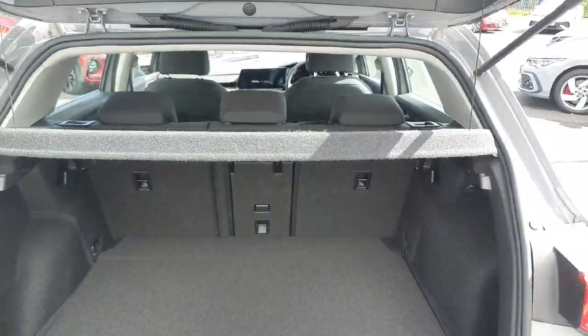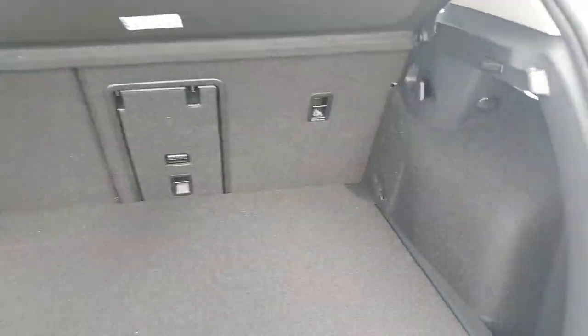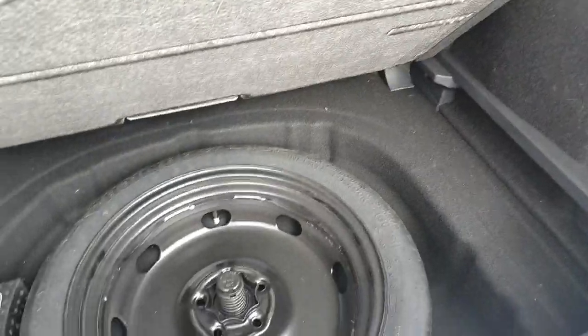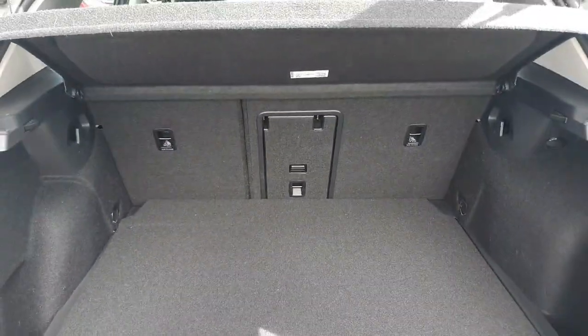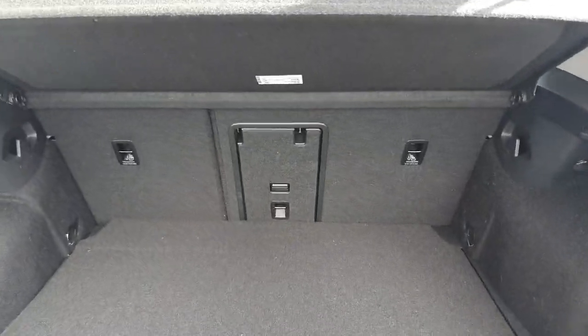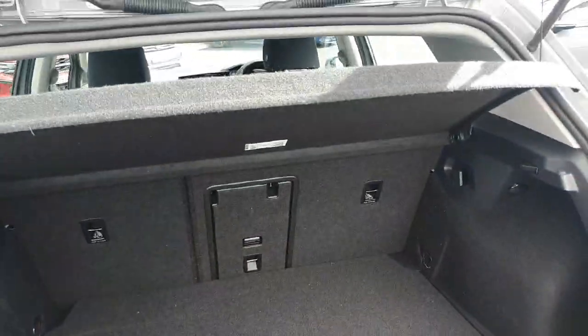In the boot here we have loads of space with an adjustable floor under a spare wheel. We have our 12 volt socket here, and hooks either side for any shopping. The back seats then are split 60-40, went through and through in the middle as well. Very practical.